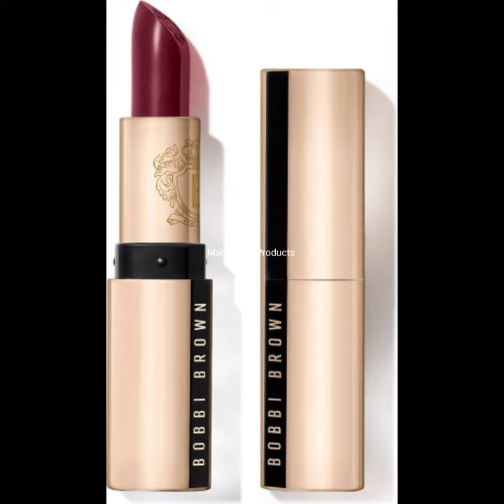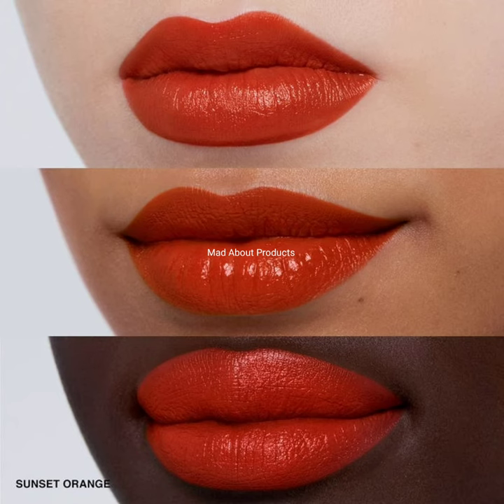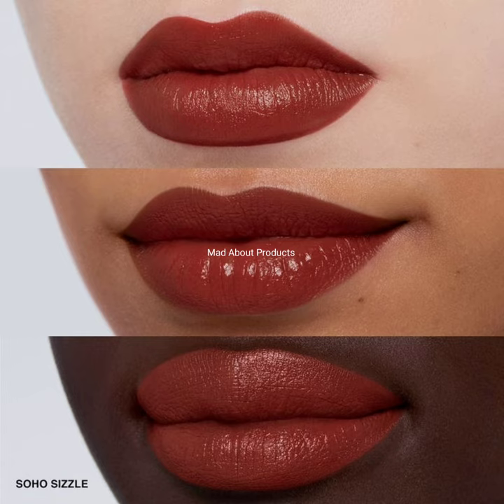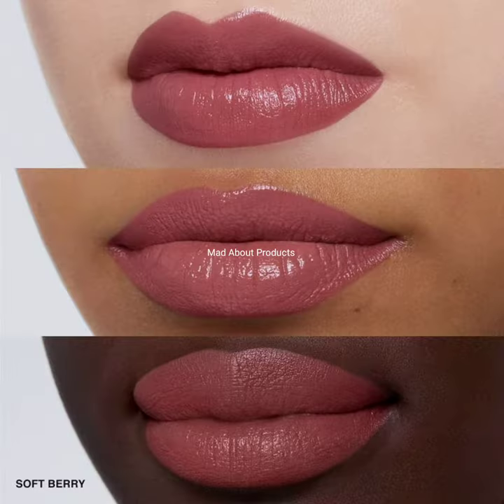Do subscribe to my channel and hit the bell icon so you will be notified of the latest makeup news. This is all about the new Bobbi Brown Luxe lipsticks — I hope you like this video. Please stay tuned, stay connected, stay healthy, support my channel, and bye!